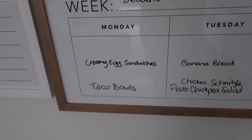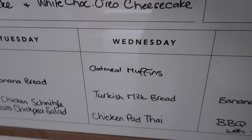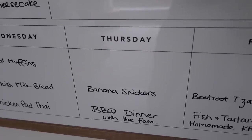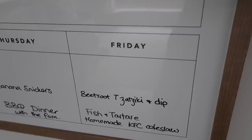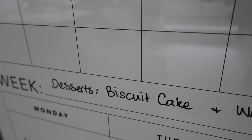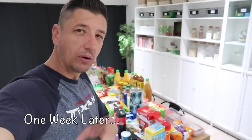Getting back to normal slowly — baby steps. Now the meal plan: creamy egg sandwiches, taco bowls, Tuesday banana bread, chicken schnitzel, pesto chickpea salad. Wednesday: oatmeal muffins, Turkish milk bread, chicken pad thai. Thursday: banana snickers, barbecue dinner with the family. Friday: beetroot tzatziki and dip, fish and tartare, homemade KFC coleslaw, egg meatloaf and salad kit, blueberry French toast, zucchini and potato soup, biscuit cake, and white chopped Oreo cheesecake. Looking forward to having all of that. This week's shopping comes from Coles as usual.